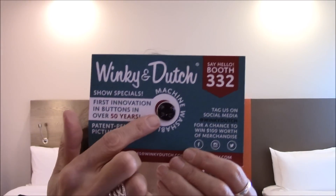Here's an example of the flyers: Gina K Designs has a promo for 10% off orders placed here. Lawn Fawn has a Creativation special, and there's a little gift of glue dots — you can never have enough glue dots! Winky and Dutch have a show special featuring their first innovation in buttons. Oh, it's a little kitty button — so cute! Sew-on buttons, jewelry component charms.